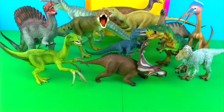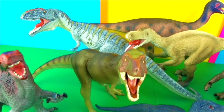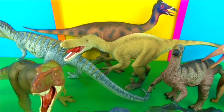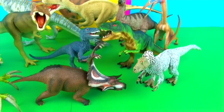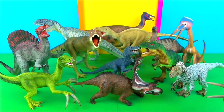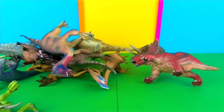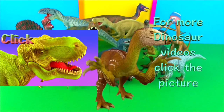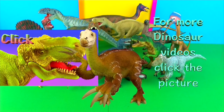Thank you for watching my video. Please stay right here at Super Fun Reviews for more fun videos — see you again soon. Don't forget to count the Velociraptors and stay on for the fun ending. For more dinosaur videos, click the picture. Please subscribe, share and like. Thank you.